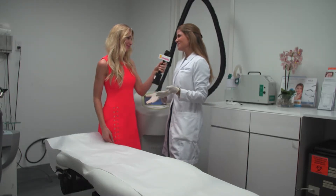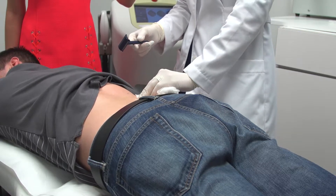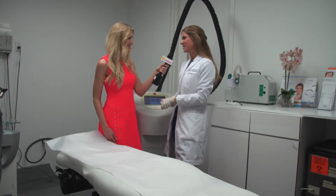So today we're going to do laser hair removal. We're going to cut the hair so that it's at a level where it's safe to laser, and then I'm going to use the Elite MPX made by Cynosure — that's the hair removal laser here.